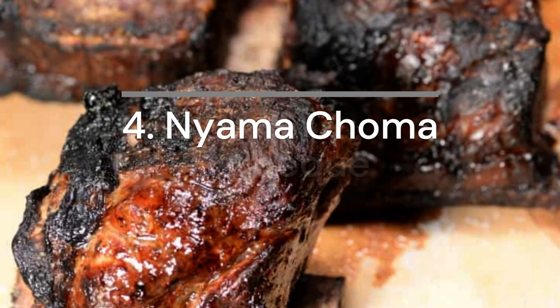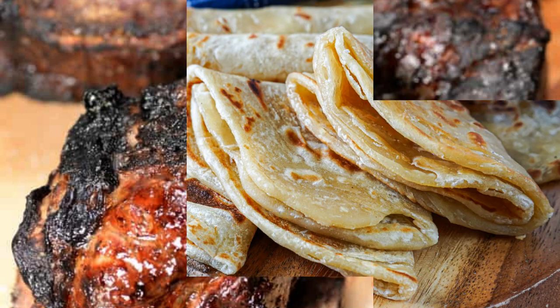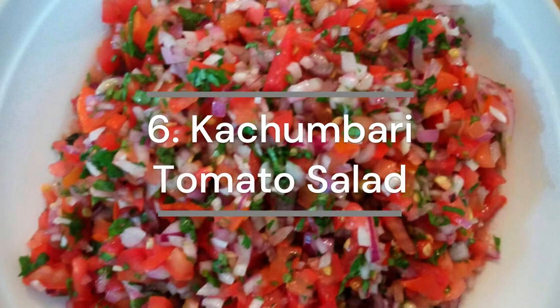Barbecue can be made with beef, chicken, or goat and is an excellent choice for dinner. Chapati is an addictive accompaniment to your meals and is ripped and eaten with your hands.